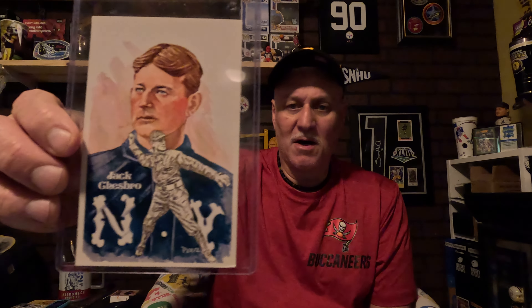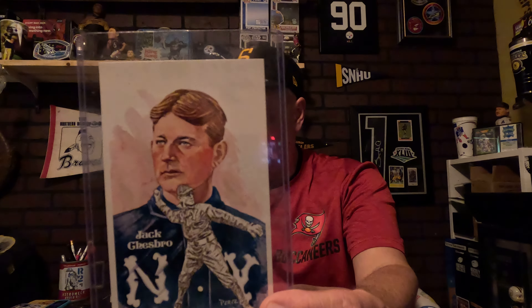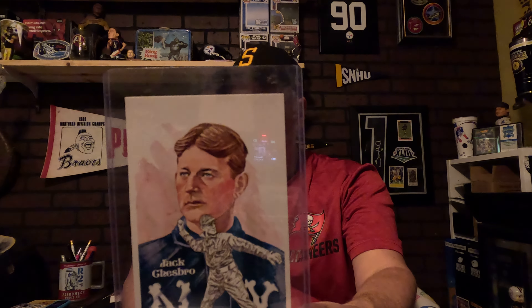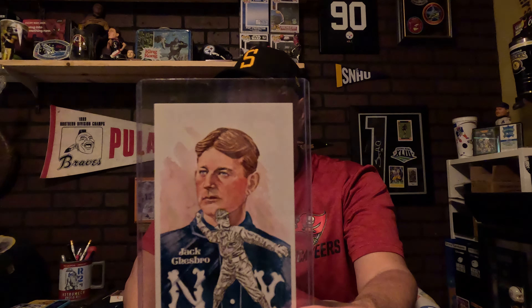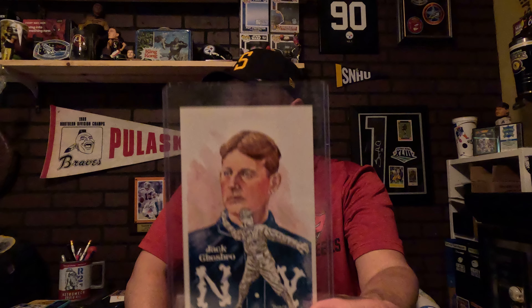I got these displayed on my wall. I got Jack Chesbro — Jack Chesbro was a two-time wins leader with 28 and 41 wins, and he also had 20-win seasons six times.